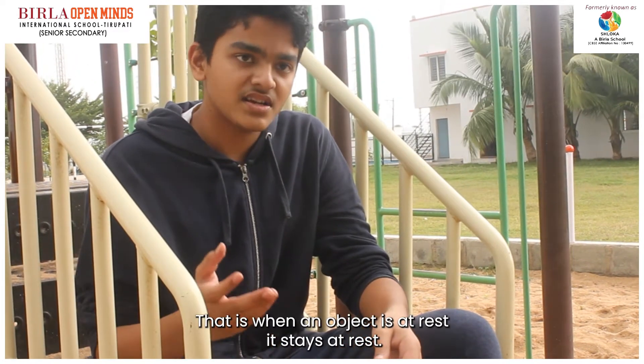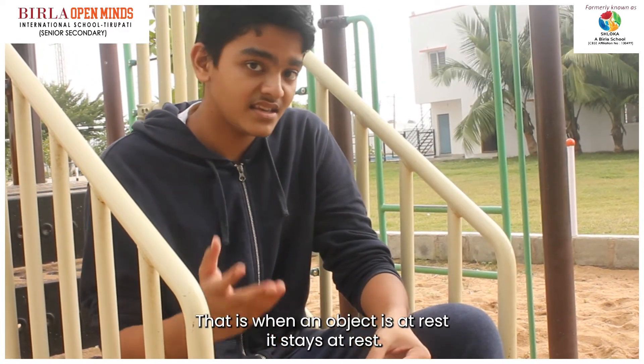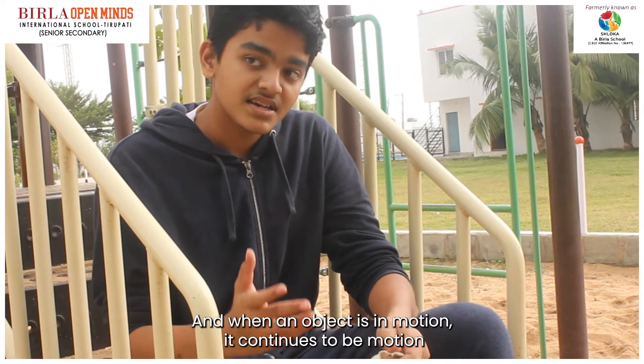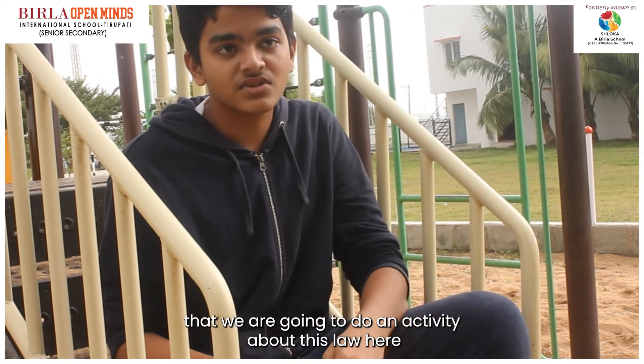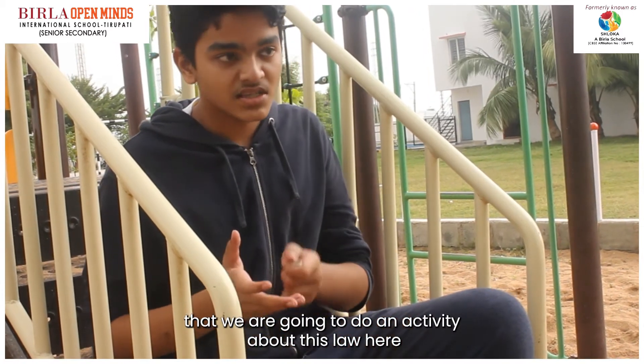That is, when an object is at rest, it stays at rest. And when an object is in motion, it continues to be in motion. We are going to do an activity about this law.